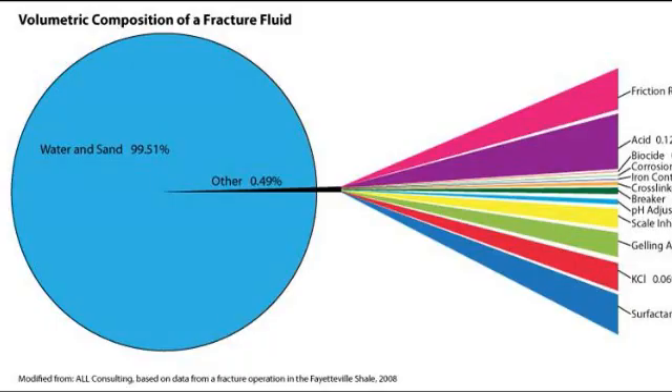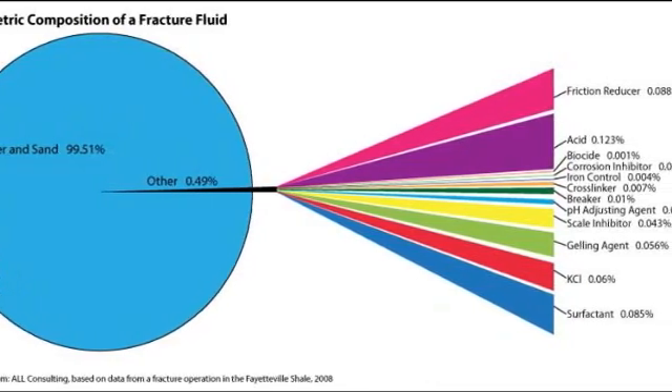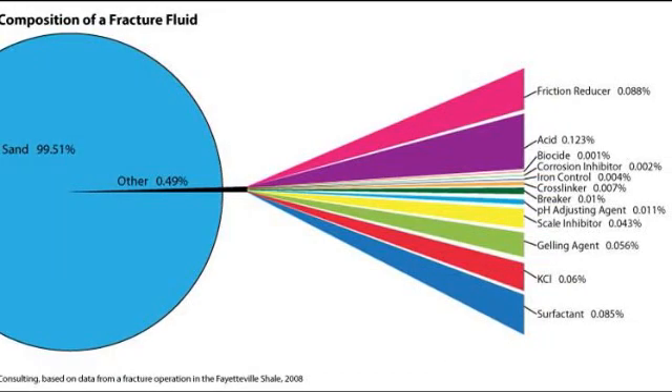The chemicals used in frack operations are very unique and specific to the operating company, the contracted frack company, the geology of the formation being fracked, and the kind of job being done. Individual companies have their own patented combinations of these chemicals, but the combined concentrations are usually less than 1% of the total volume of the fluid and proppant mixture.